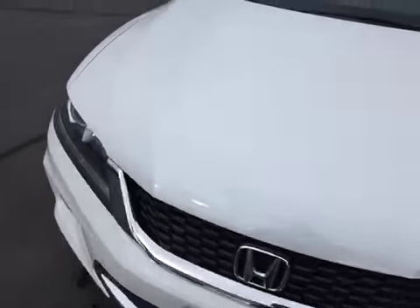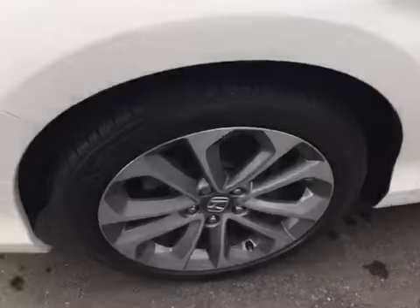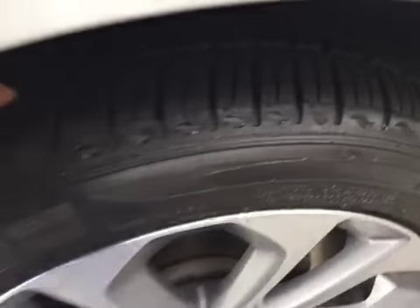You can see there's no rock chips, dings, scratches, nor blemishes on this vehicle whatsoever. All four wheels are in excellent condition, with even tread on all four tires.